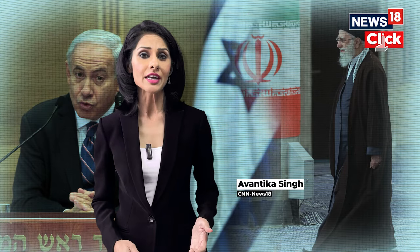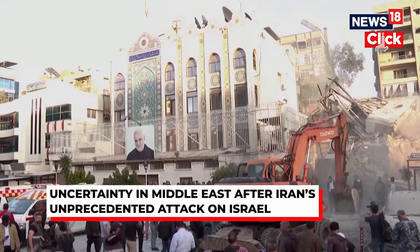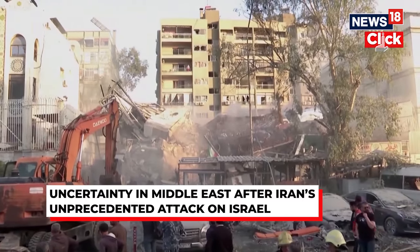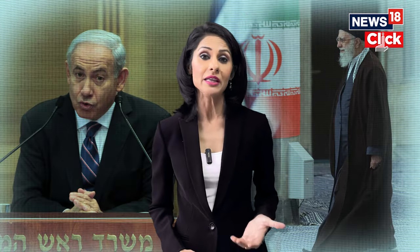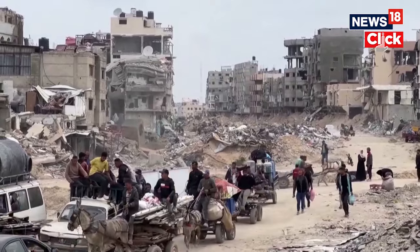Iran's unprecedented attack, in response to a suspected Israeli strike on the Iranian consulate in Damascus, Syria, has now triggered new uncertainty and confrontation in the Middle East. It has marked a new chapter in discord between the states, which has already been seeing escalated tensions since Israel declared war on Hamas last October.